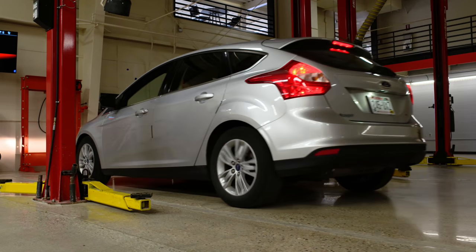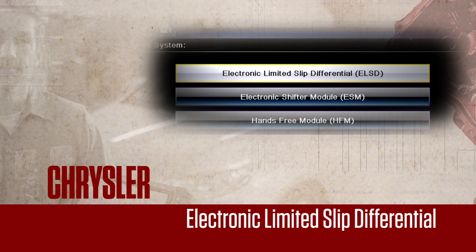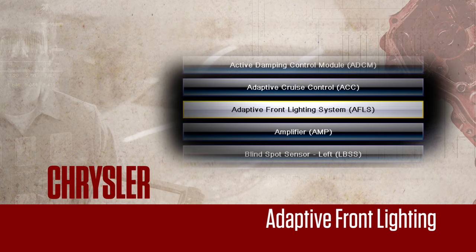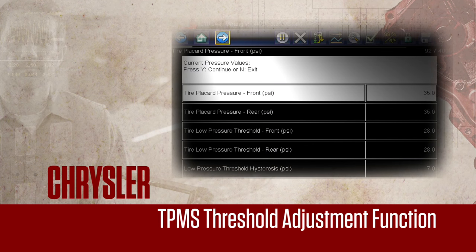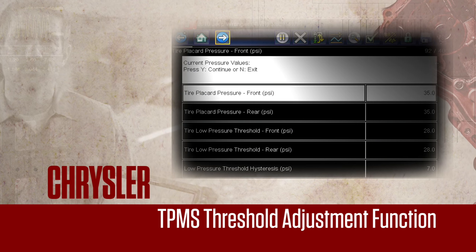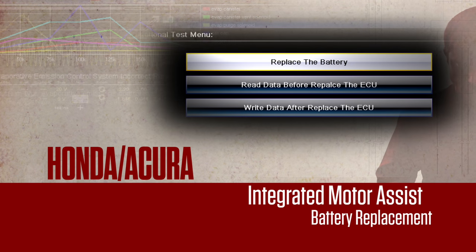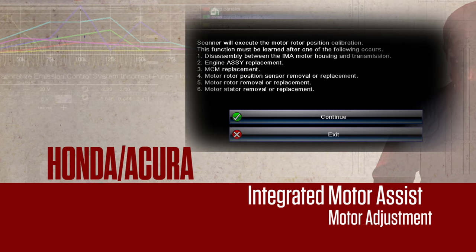It's go time — time to diagnose and fix the problem. Upgrade 16-4 adds tons of Chrysler coverage: electronic limited slip differential for handling and drivetrain issues, adaptive front lighting — we're seeing that on more and more cars — and TPMS threshold adjustment for adjusting the tire pressure that triggers the warning light. Keep up with the latest technology, like hybrids. This upgrade adds factory-level IMA functions like battery replacement, ECU replacement, and motor adjustment.